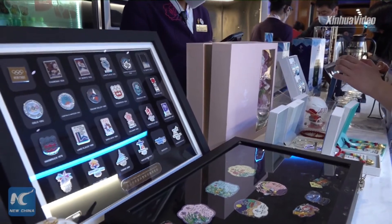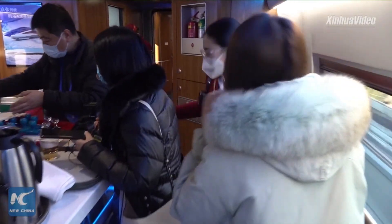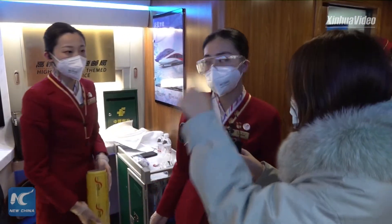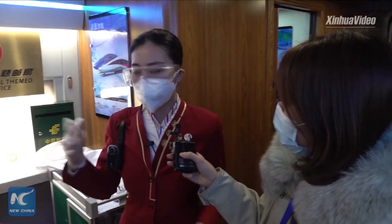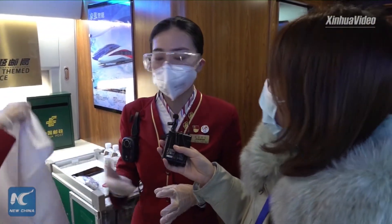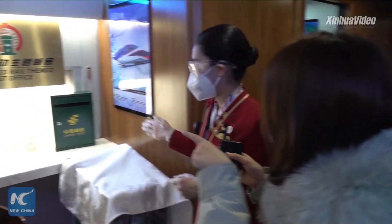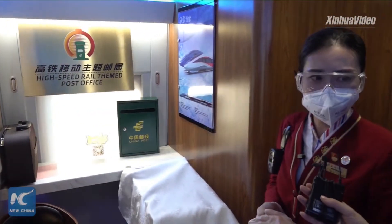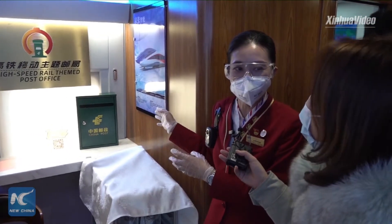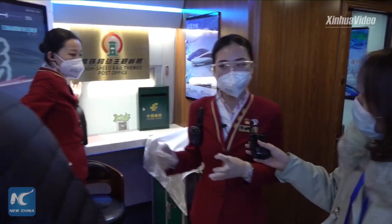The screens in other coaches are smaller. This means we can see the live video of the Winter Olympics from every single coach simultaneously. Every screen throughout the train can show the Olympic Games at the same time. Also here is a post office — a new feature on this train that reappeared just a few days ago. We also have some postcards to sell as mementos.